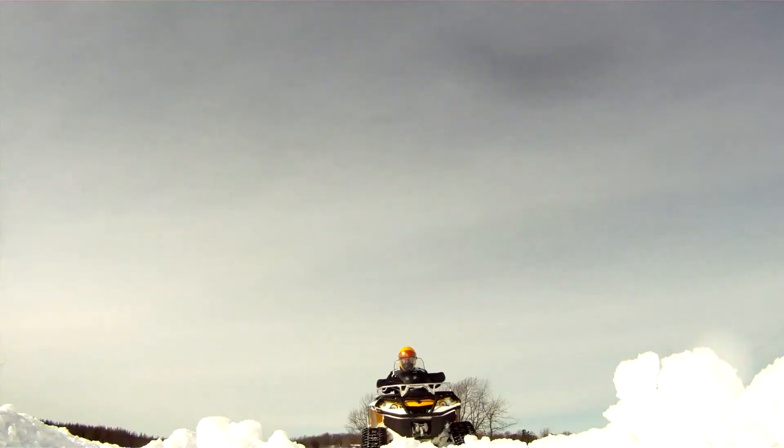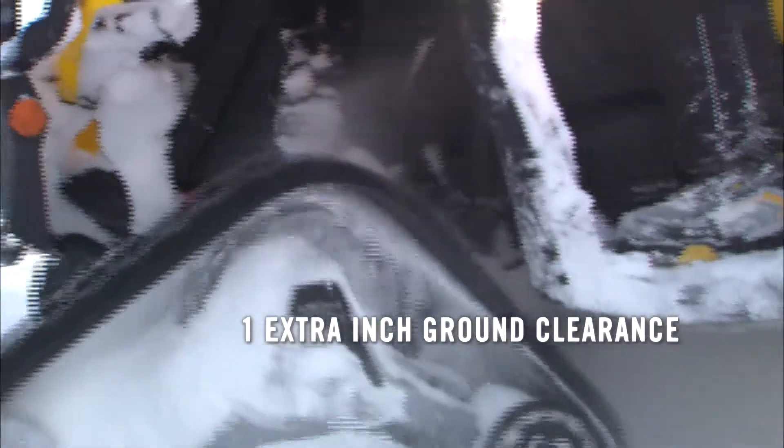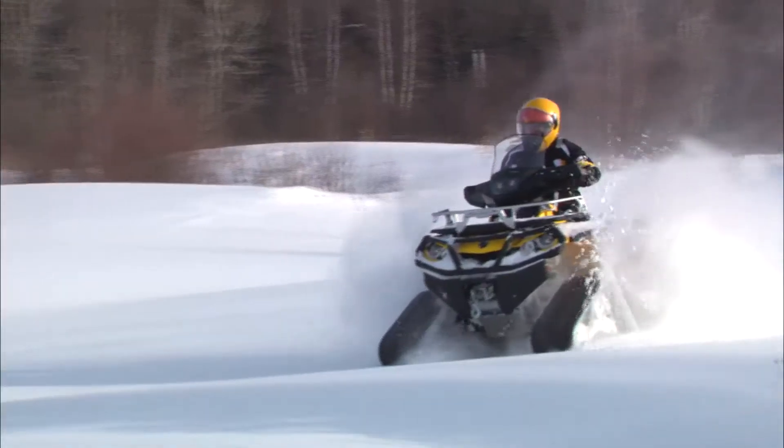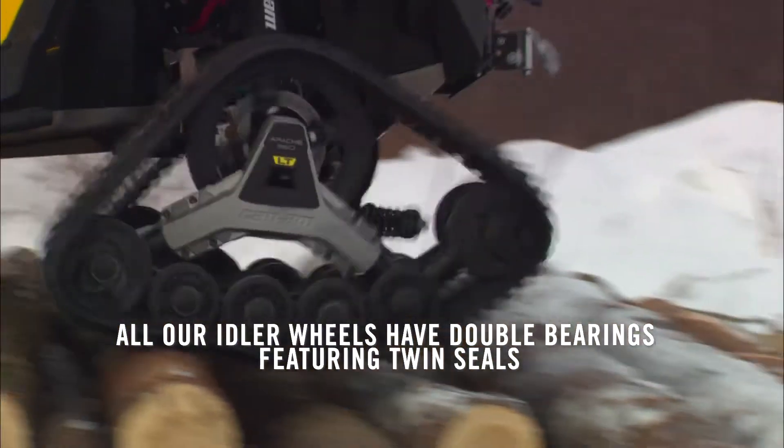The Apache 360 track system also provides the highest ground clearance of any track system on the market. This competitive feature will help you ride in deep snow and will ensure nothing ever gets in the way of your ride.